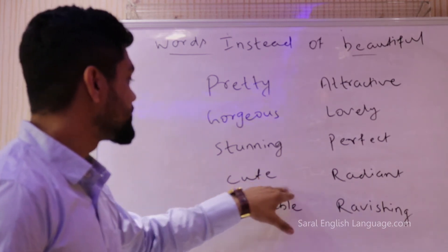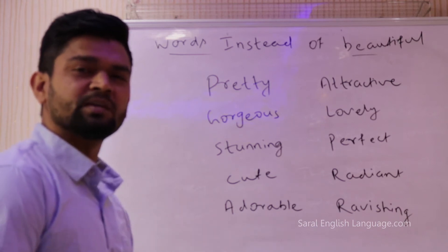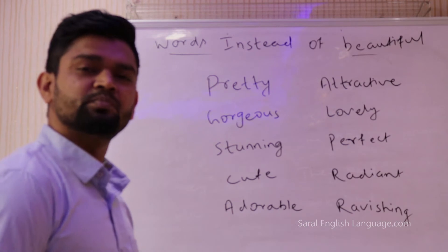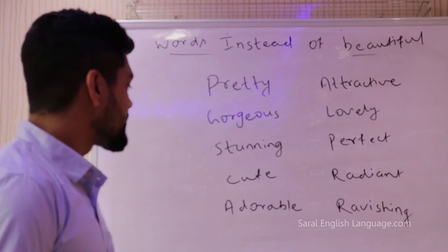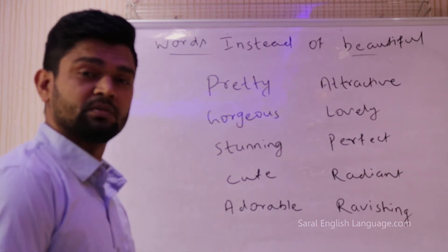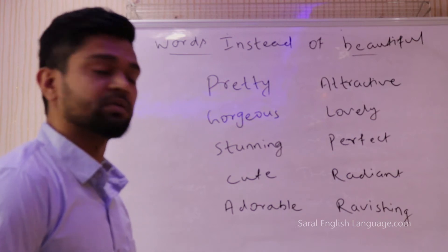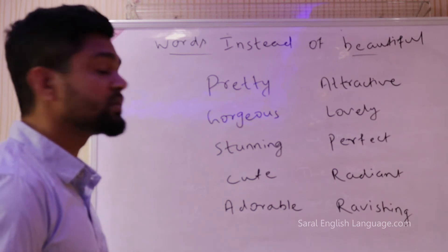Similarly you can use the word cute. Normally you use the word cute for kids or somebody — a girl or a guy — who is rather chubby or cute. So you can say 'Hey, you look very cute today.' The fifth word is adorable. You can say 'You look adorable' or 'You are adorable indeed,' which means you are beautiful and someone you can adore.